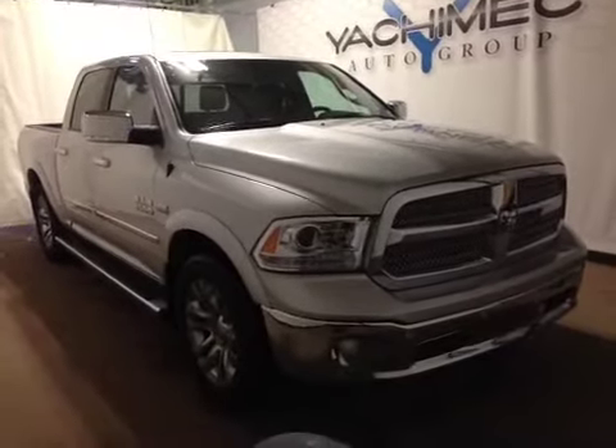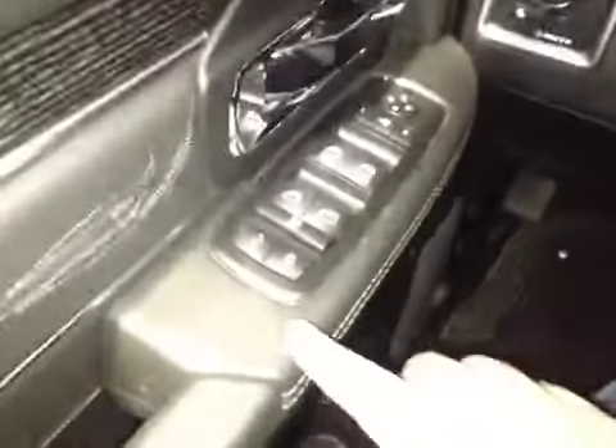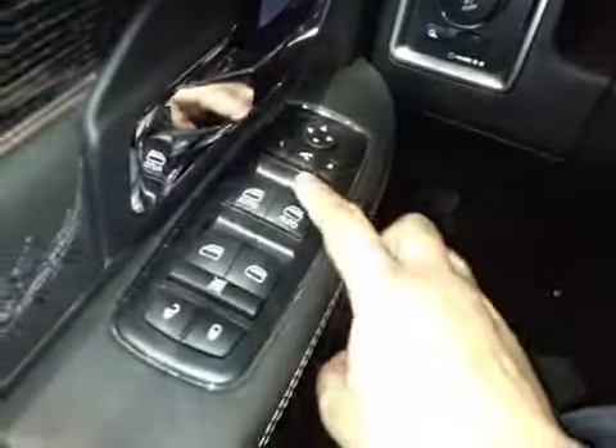Thanks for visiting. We're proud to show you this 2015 Ram 1500. On the driver's side we have power locks, power windows, power mirrors, and power folding mirrors.